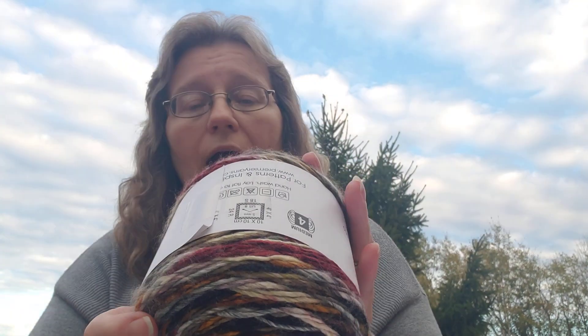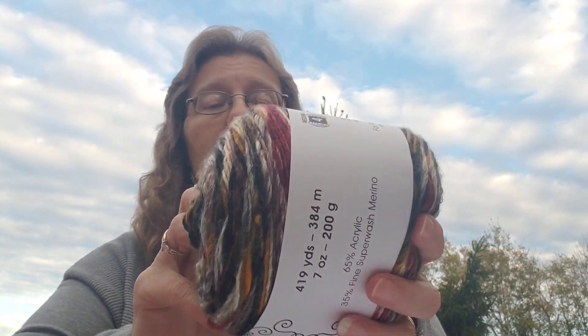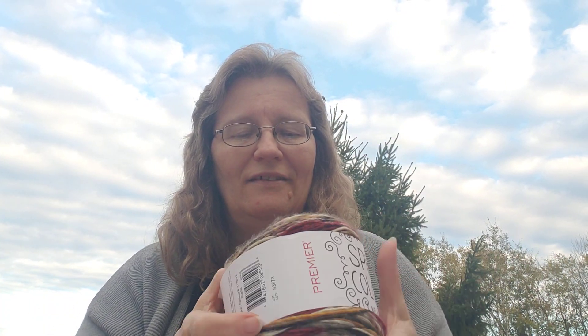I bought this in the color 'rustic' back around May or June, and it's been sitting there saying 'make me into something.' I decided I was going to need some more cables if I was going to do an adult-size sweater and I wasn't sure I had enough for a big set of cables, so I said, well, I'll buy another set.